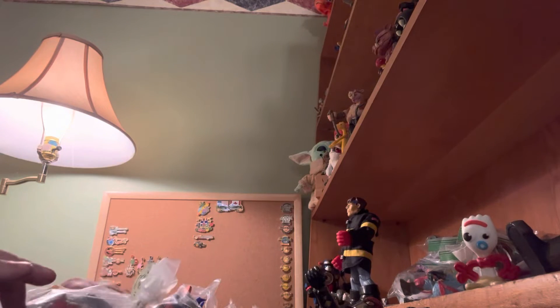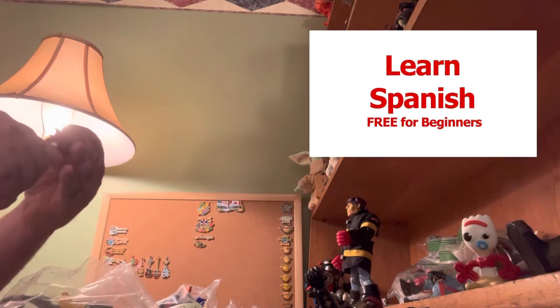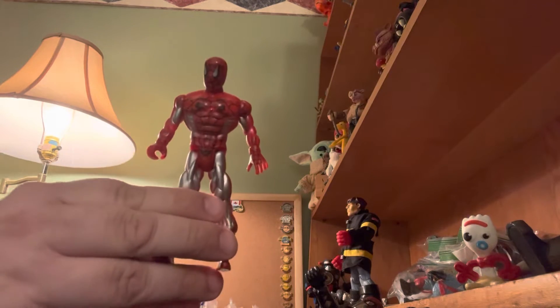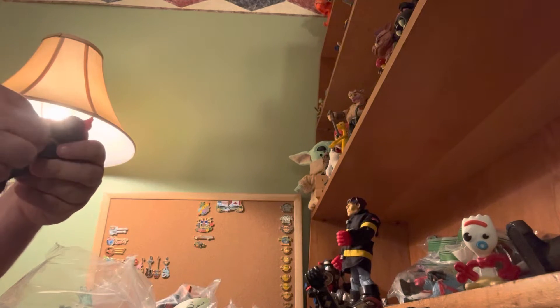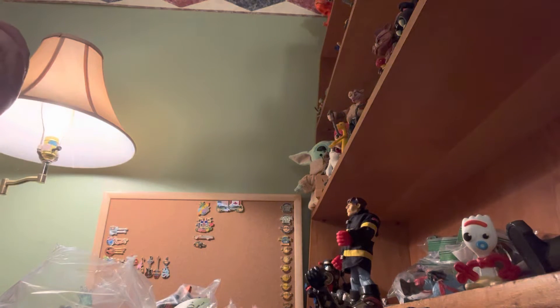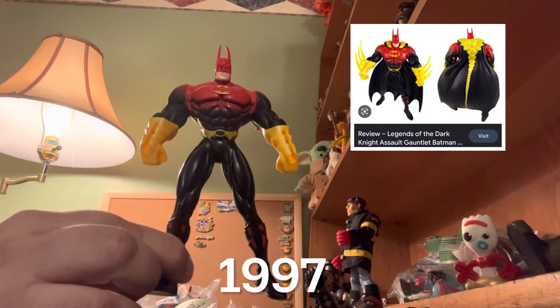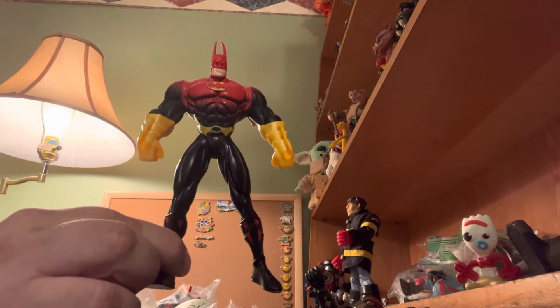Bag number two — 'Segundo,' which is second in Spanish — has one of these generic knockoff Spider-Men. And there's a really cool Batman here; let's see a year on him — 1997. He's a lot taller than the other ones, which is pretty cool.